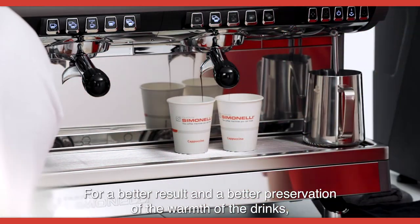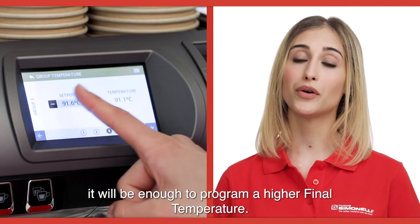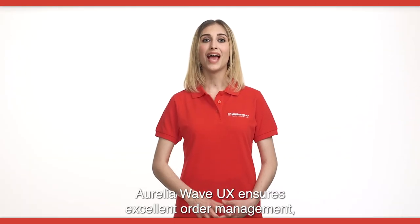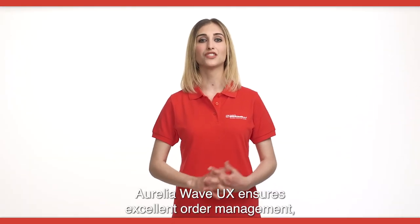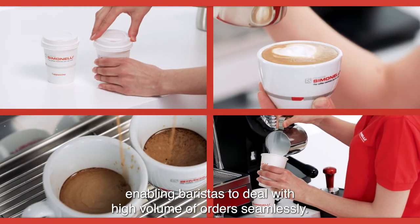For a better result and better preservation of the warmth of the drinks, it will be enough to program a higher final temperature. Aurelia Wave UX ensures excellent order management, enabling baristas to deal with a high volume of orders seamlessly.